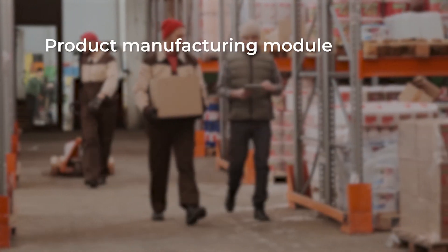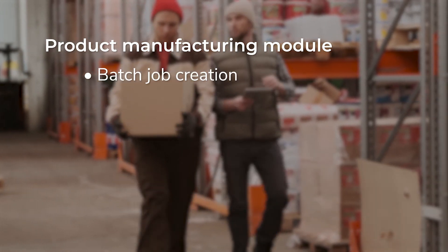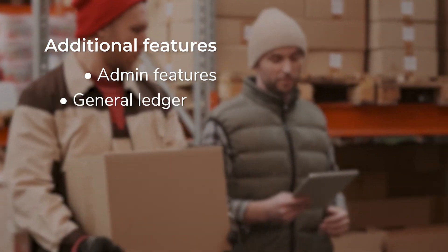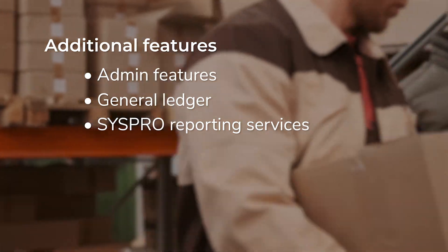The Product Manufacturing module gives you access to features like Batch Job Creation, Serial Numbers, Traceability, and Quality Systems Regulation. The pharmaceutical solution also comes with admin features like a General Ledger and SysPro reporting services.